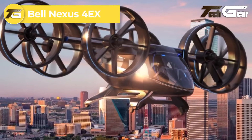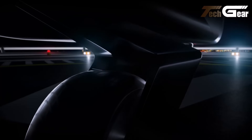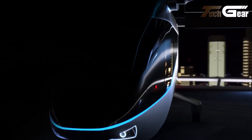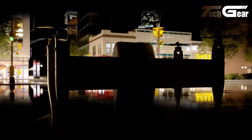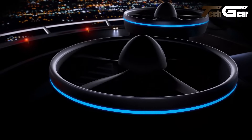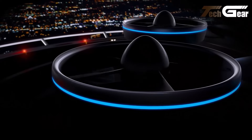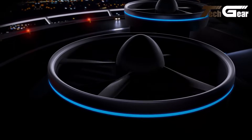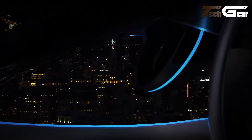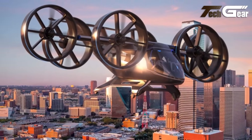The Bell Nexus 4EX is an innovative electric vertical takeoff and landing aircraft designed for urban air mobility. It features four tilting ducted fans, providing vertical lift and horizontal thrust. The aircraft is designed to carry four to five passengers including luggage, with a maximum takeoff weight of approximately 3,175 kilograms (7,000 pounds). It is powered by an all-electric propulsion system, enabling a cruise speed of about 150 miles per hour (240 kilometers per hour) and a range of up to 60 miles (97 kilometers). The Nexus 4EX is designed for autonomous operation, reducing the need for a pilot. Safety features include redundant systems and a robust airframe. Bell unveiled the Nexus 4EX at CES in Las Vegas in January 2020, showcasing its commitment to advancing urban air mobility solutions.